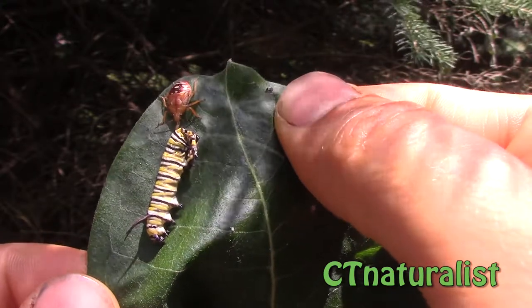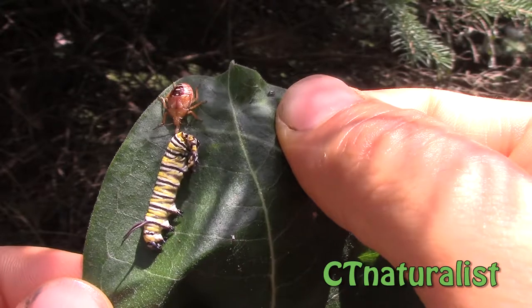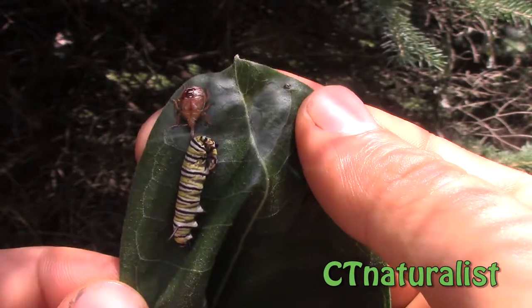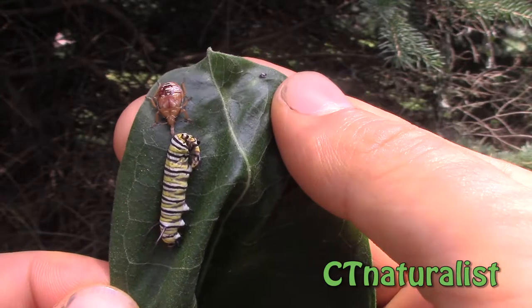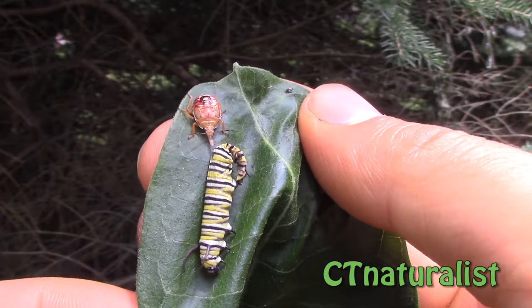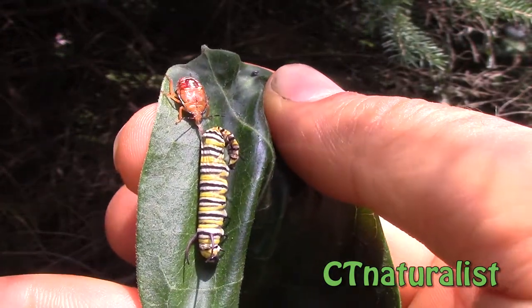Unfortunately they sometimes feed on monarch caterpillars. They don't specifically seek them out — they are generalist predators feeding on other insects. They have a long mouth that hooks onto their prey and sort of sucks the juices out.